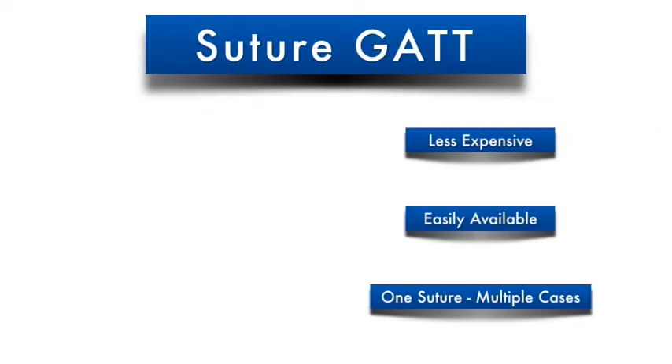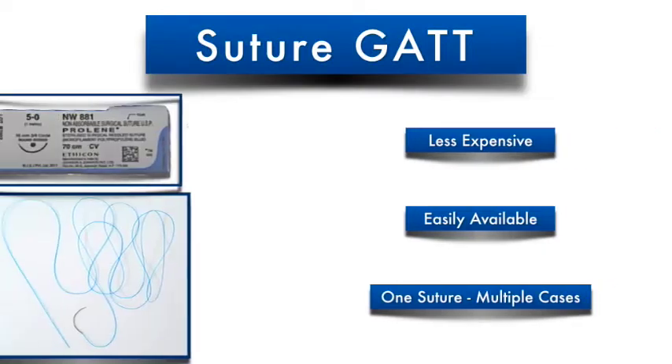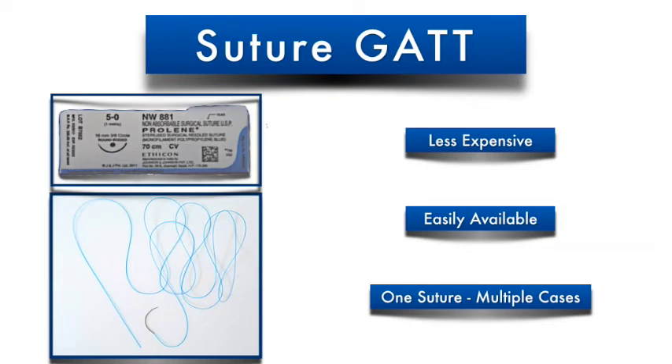The alternative method, innovated for its low cost, is known as the Suture GATT, which is done using a less expensive 5-0 prolene suture.